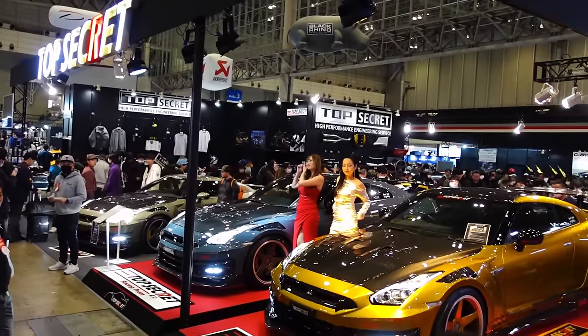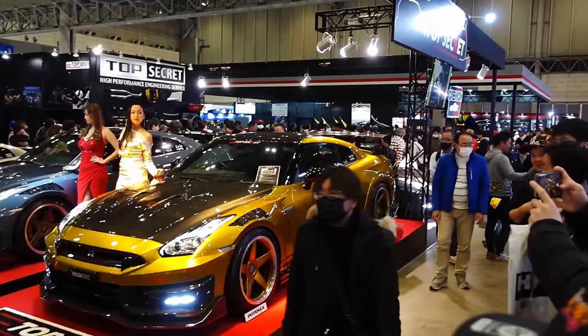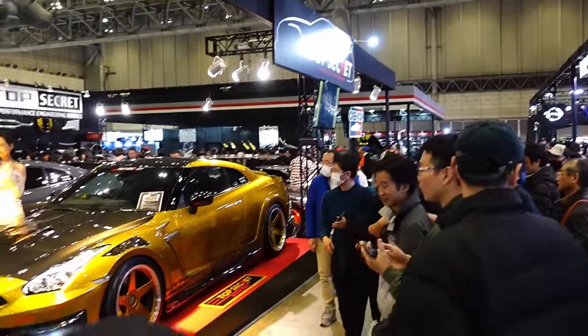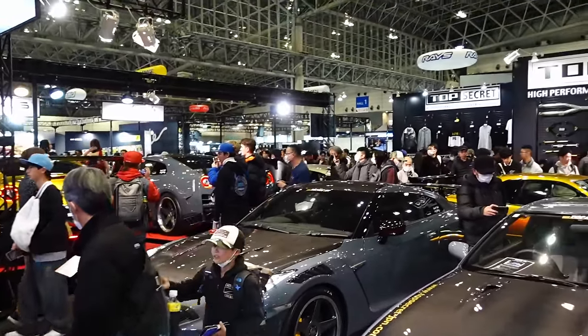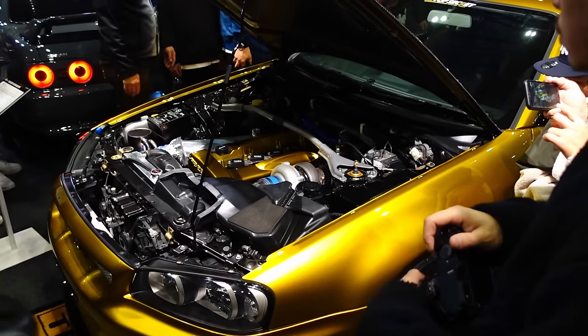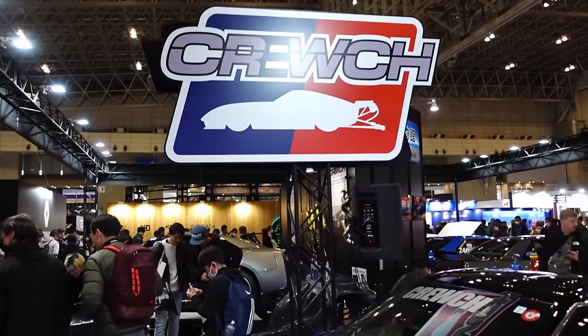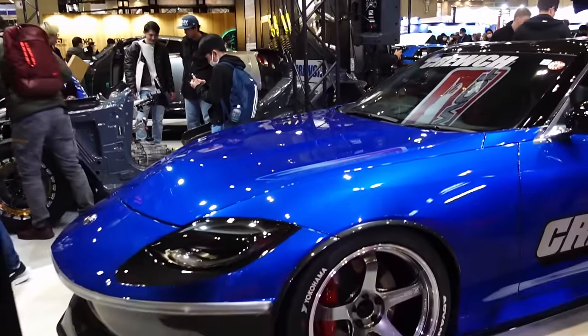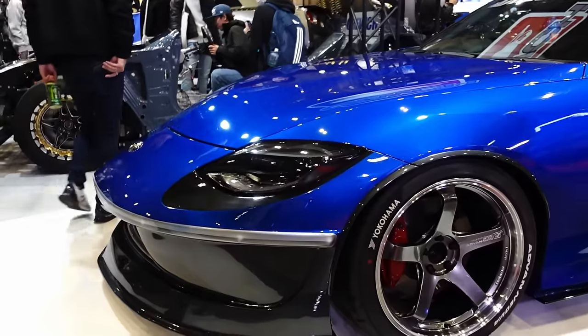Top Secret with a big booth this year — good to see. R35 GTRs, a BNR32 over there and another BNR32, definitely heavy on the R35s though. Top Secret R34 GTR. And Crew-Itch — what do they have for us this year? Kind of like drag specialty GTR dealership shop from Mie Prefecture. They've got a retro front end for a new Z — always something different.